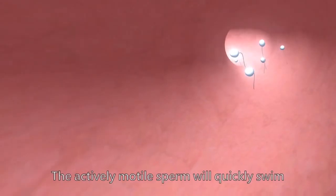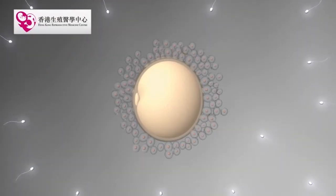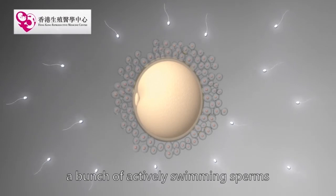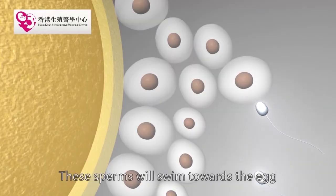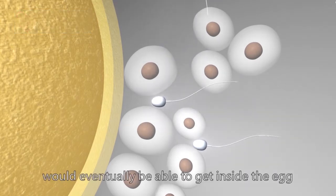The actively motile sperm will quickly swim into the fallopian tubes. Soon, the egg will be surrounded by a bunch of actively swimming sperms. These sperms will swim towards the egg, and only one of them would eventually be able to get inside the egg.